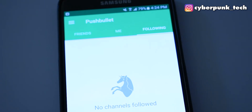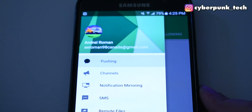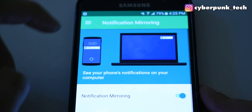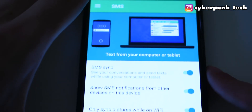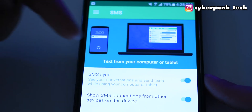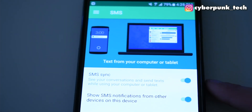Now we have Pushbullet, and this is an app that allows people to text from their phone and tablet. Many people want this as not everybody has a wireless charger, so whenever they have their phone charging they can still see their text messages and notifications from their smartphone. You can download this on your computer, your laptop, your tablet, and I will probably do a video on exactly how to use it and how to text from your computer.